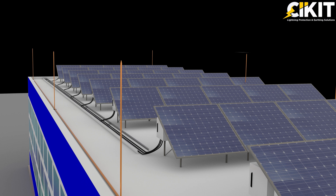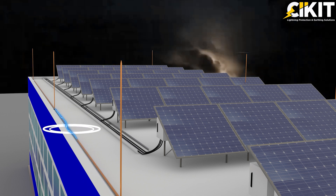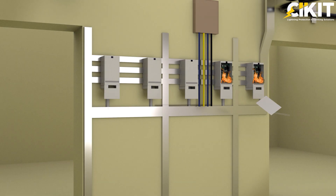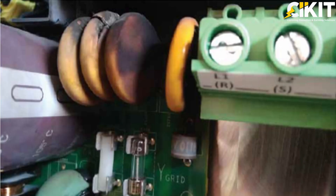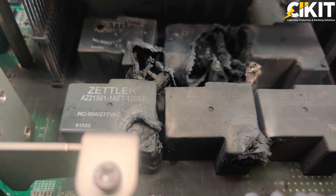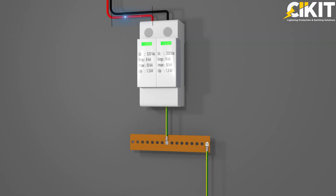If you have installed an external LPS for the solar panels, it doesn't mean that all the electronic equipment is protected against lightning surges. If an air terminal effectively intercepts lightning, the impulse current will flow through the conductor and a magnetic field will be produced. If any cables are laid near this LPS conductor, surges will get induced on the cable and electronic equipment might get damaged. This damage shall be avoided by installing surge protection devices of suitable type and rating on either side of the inverter. The surge protection devices will divert these lightning impulse surges to the ground and protect the equipment from such surges.